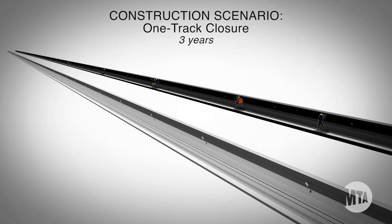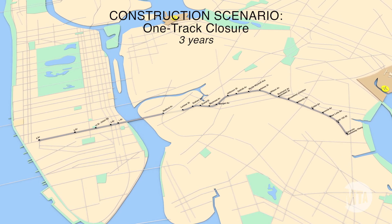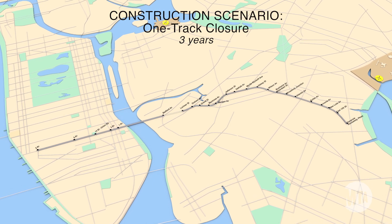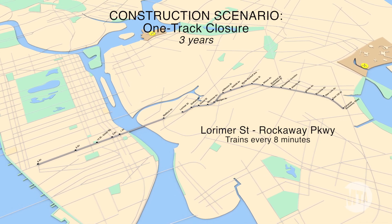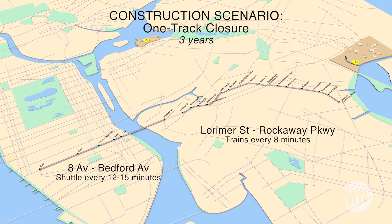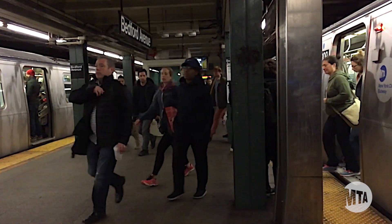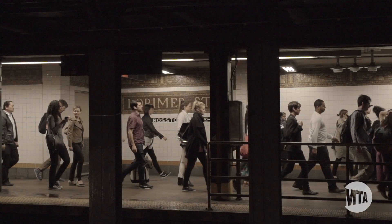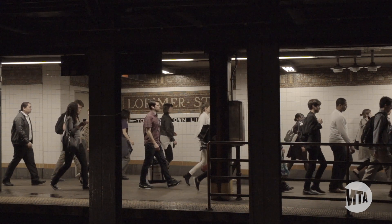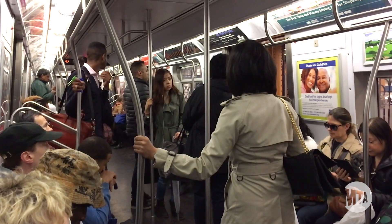The other option is a single-track closure that lasts three years. Trains would operate in two sections: between 8th Avenue and Bedford Avenue, and between Lorimer Street and Rockaway Parkway, with no rail service between Bedford Avenue and Lorimer Street. This option preserves the connection between Bedford Avenue and Manhattan, but service through the tunnel won't be frequent or reliable. Only one in five passengers who want to use that connection will be able to, because of the extreme crowding and long waits anticipated. Single-track service is inherently fragile because we can't reroute trains when problems occur, so unplanned shutdowns could still happen.